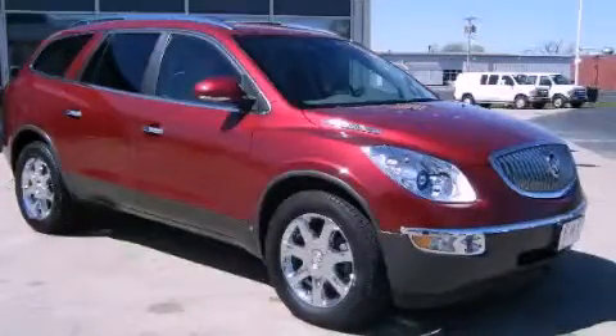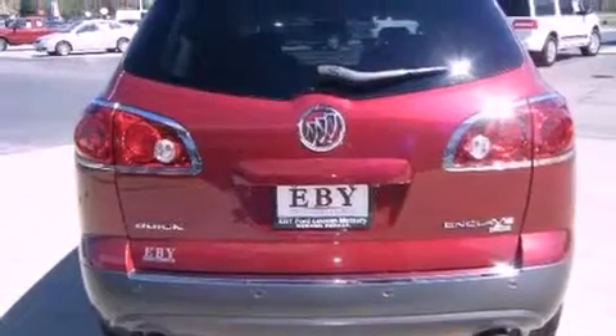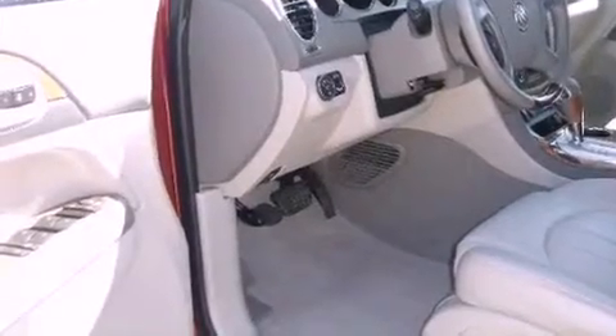This is a 2010 Buick Enclave, a luxurious package designed with the finest elements in mind. It features a 3.6-liter six-cylinder engine, an automatic transmission, and four-wheel drive.